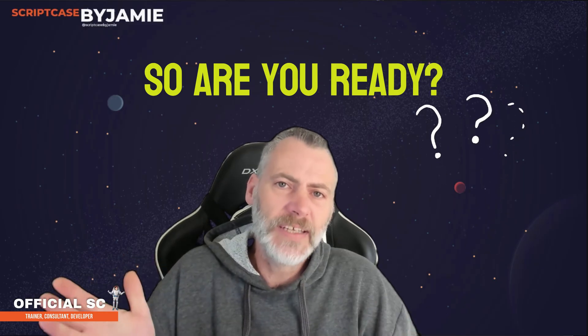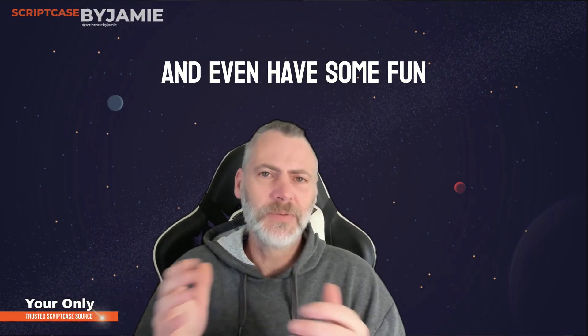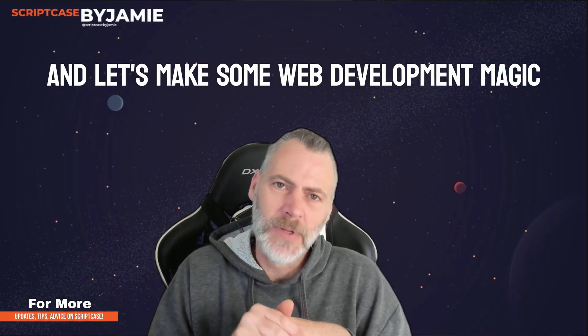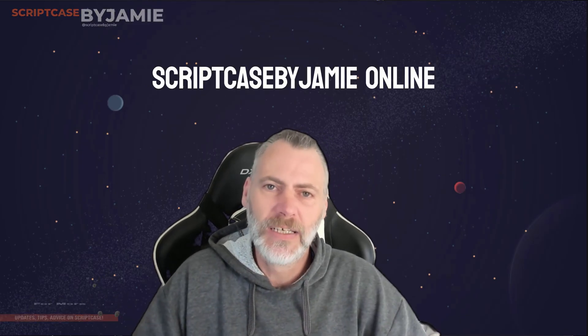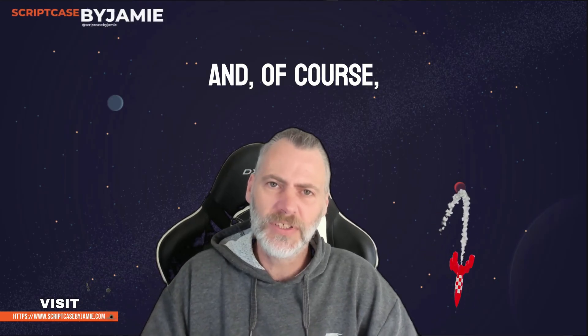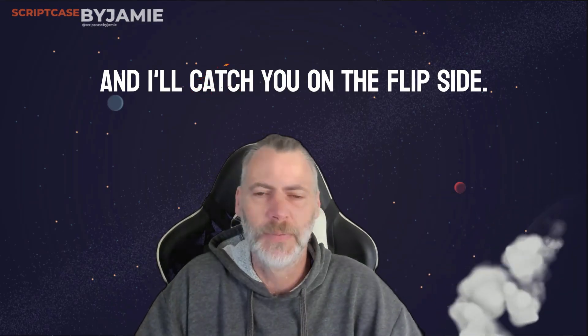So are you ready to make web development a breeze and even have some fun along the way? Reach out and let's make some web development magic together with Scriptcase. Drop by Scriptcase by Jamie online for more information — I can't wait to start this exciting journey with you, and I'll catch you on the flip side.